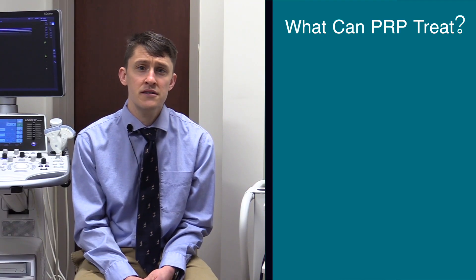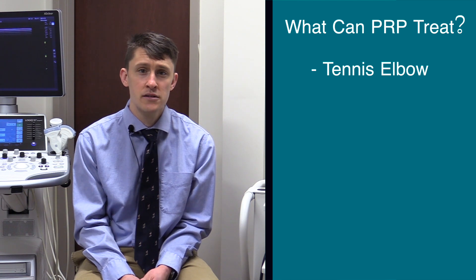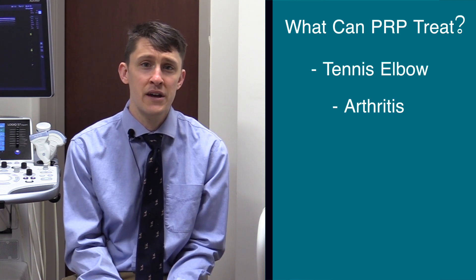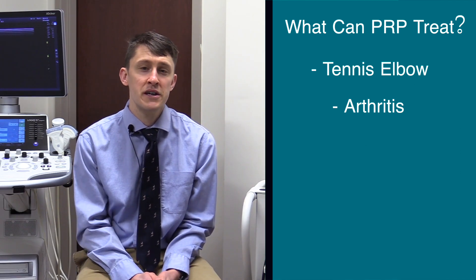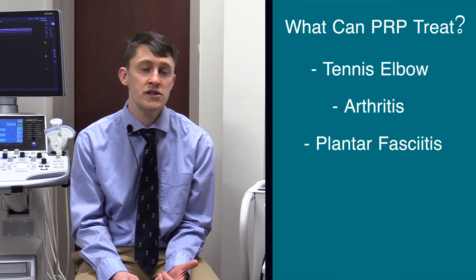There are a lot of conditions we can treat with PRP. Primarily it's used for degenerative processes — for example, tennis elbow or lateral epicondylopathy, where the tendons on the outside of the elbow are worn down and degenerated or have small tears, as well as arthritis. Specifically, arthritis of the knee has the highest amount of evidence to support the use of PRP. For example, plantar fasciitis has some data to show benefit with PRP compared to cortisone injections.